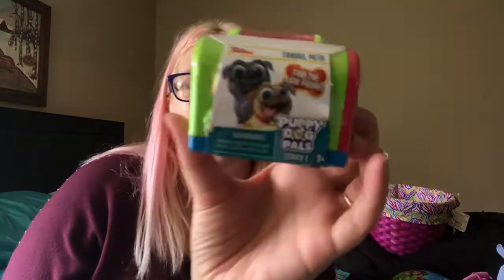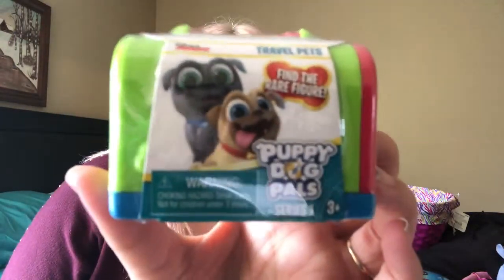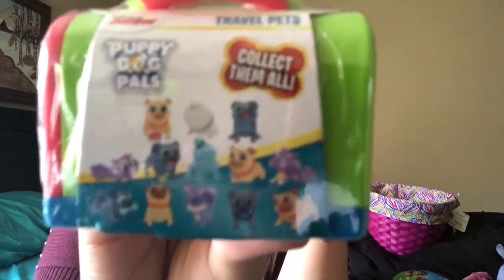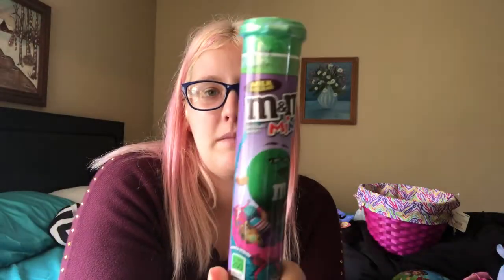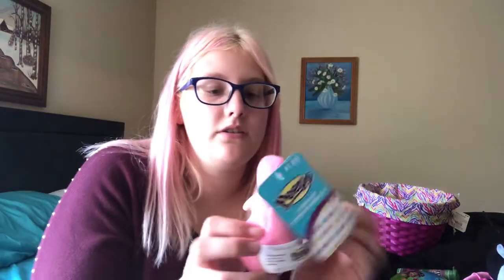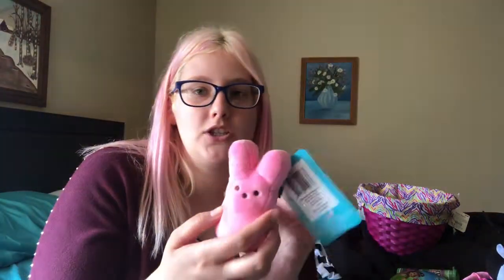Ours only comes with one — I didn't realize that until I did the first video. She got one character and there are the characters shown on the back. She also got M&Ms. I guess I showed that already. She also got a Peeps plush little animal thing.